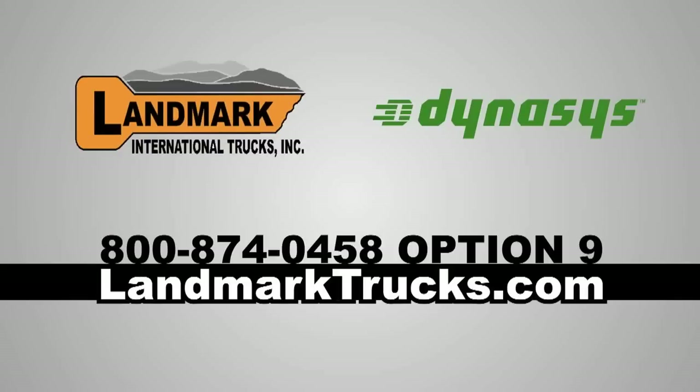To inquire about the Dynasys APU or complete trucking services and solutions, visit LandmarkSmartTrucks.com.